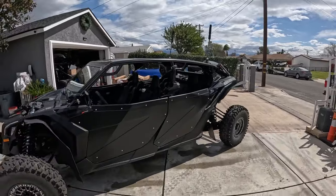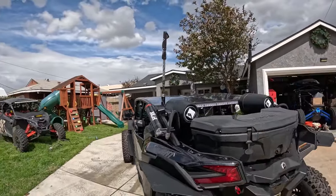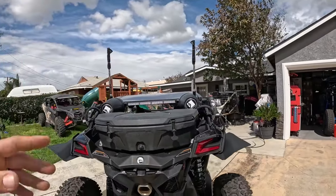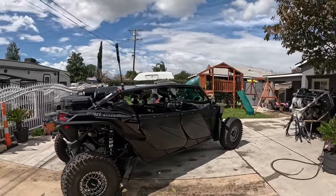The cage also comes standard with whip tabs, and on the whip tabs we have 5150 whips — these are their 187s in two feet. I've actually never installed a set of two-foot whips and I'm really digging the look. The cage and doors together give it a drastic change in the looks department.